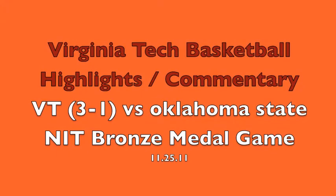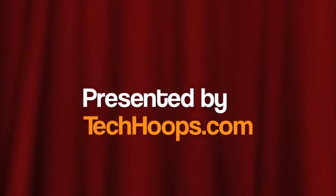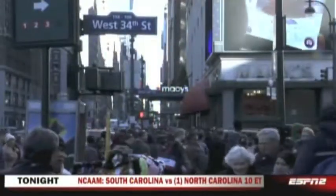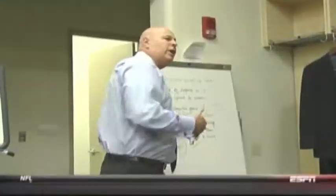These Virginia Tech basketball highlights are brought to you by techhoops.com. For the second year in a row, it would be the Hokies and Oklahoma State on Black Friday, and the first of two meetings this year between the two teams. Throw out the records — this was for the NIT bronze medal.